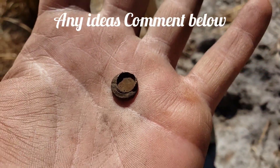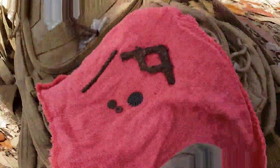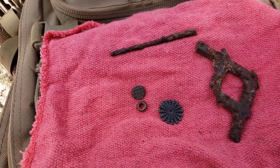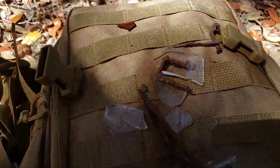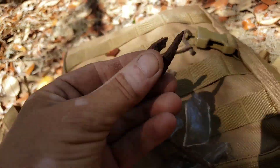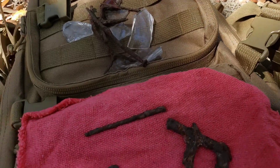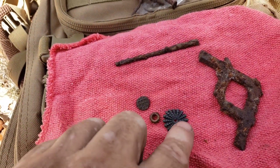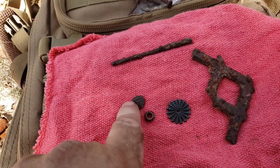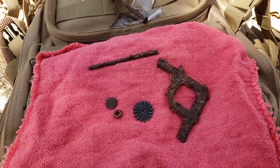Perfectly round hole on the other side, so into the baggie it goes. Alright guys, been out for about an hour, taking a little break — give you a mid-hunt lowdown. Got a bunch of junk nails, a big tack, bunches of glass, a square nail, a grommet, a brass decoration of some type, and what looks like part of the stove. Getting a few things with the new coil.